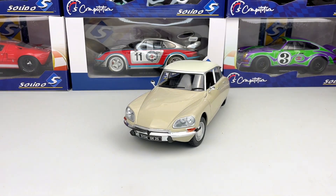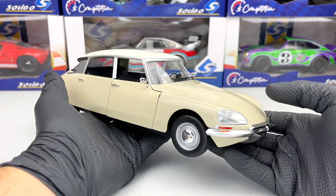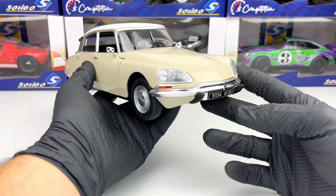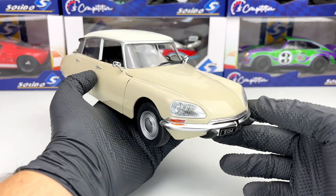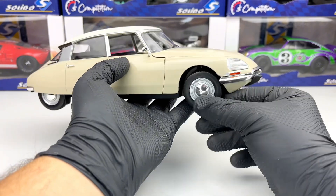Hello everyone, in today's video we're going to take a closer look at this Citroën D-Special from 1972. This is a new release from Solido at the 1:18 scale. It's a metallic model that features opening front doors and functional steering, as you can see.